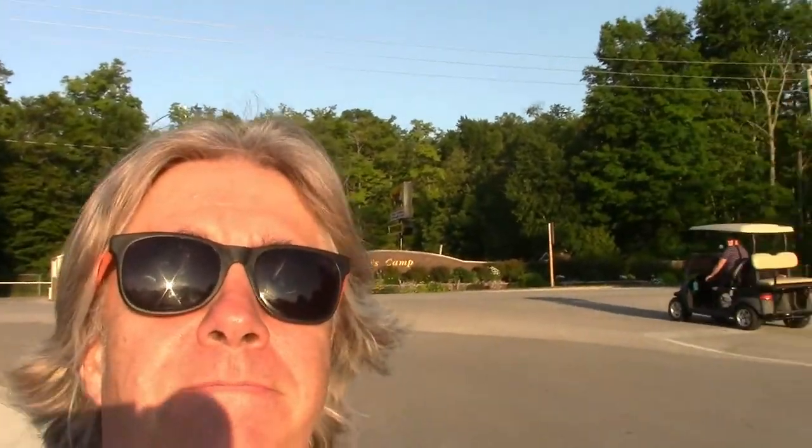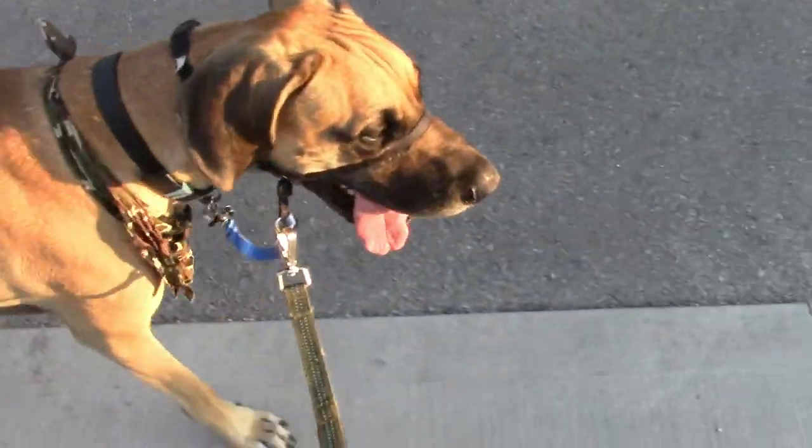Our campground here is about 80% full of RVers — I didn't think they were going to pack this place out, but I guess they are. Anyway, we're going to go through the campground, out the gate, and head down to the beach. See you when we get there. Boomer, you excited? Of course you are.